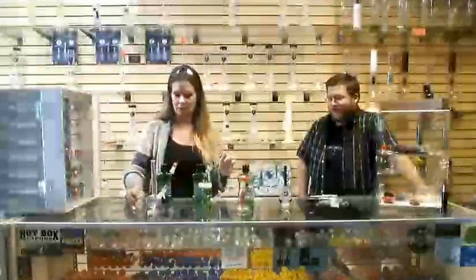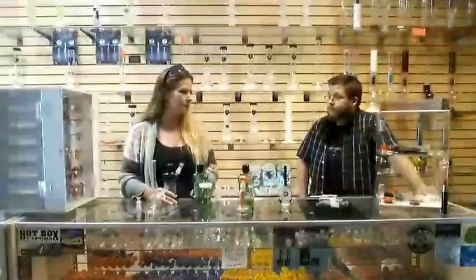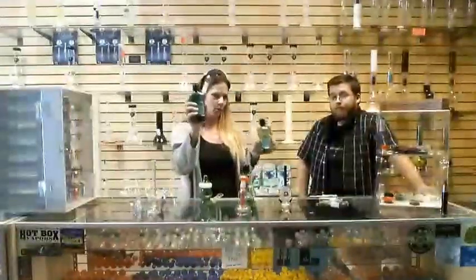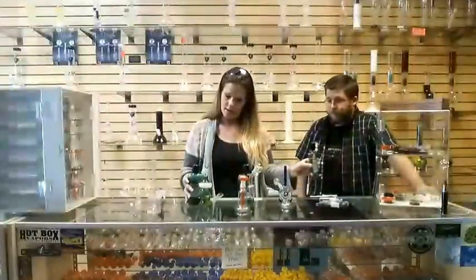So today what we're going to be looking at — this is my friend Josh. So first we are at Little Amsterdam in Surprise, Arizona. We are looking at some really cool little dab rigs and smoke bricks.